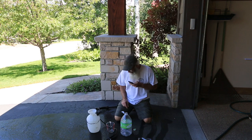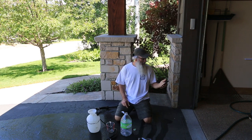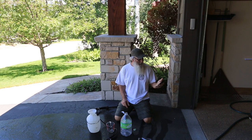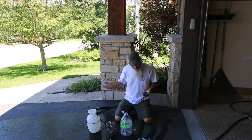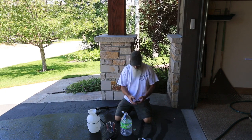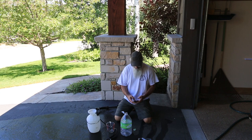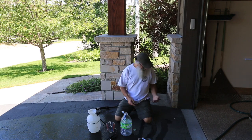Hey Siri, how many ounces are in two cups of water? The answer is 16 fluid ounces. Duh, I knew that. 110 divided by 16 is 6.875 — so about six and seven-eighths cups.